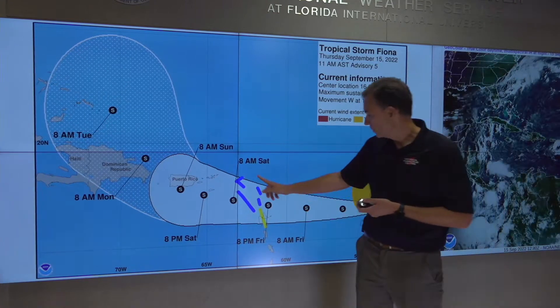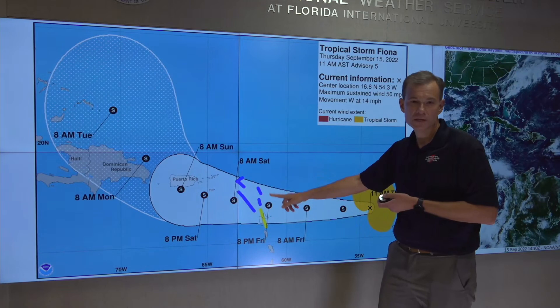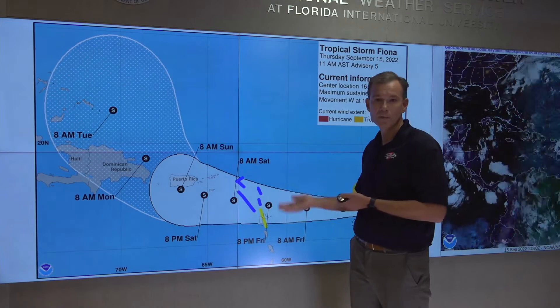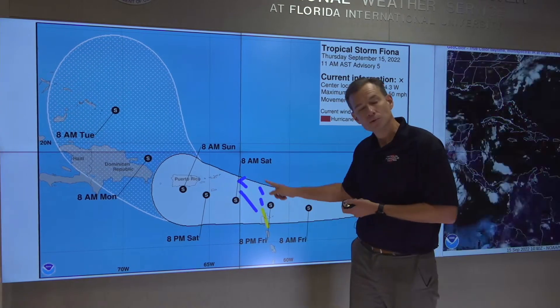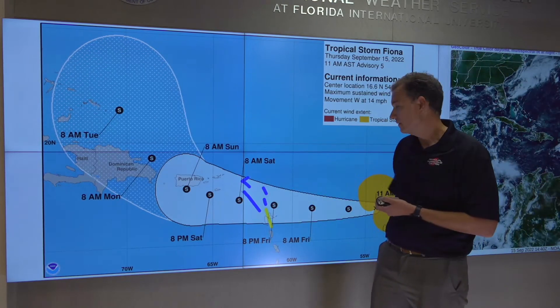We do have tropical storm warnings here in blue and a tropical storm watch in yellow. The areas under a warning include the northern leeward islands including Antigua, Barbuda, St. Kitts, Nevis, Montserrat, Anguilla, Saba, and St. Eustace. These are the areas where tropical storm conditions are expected, especially Friday evening.